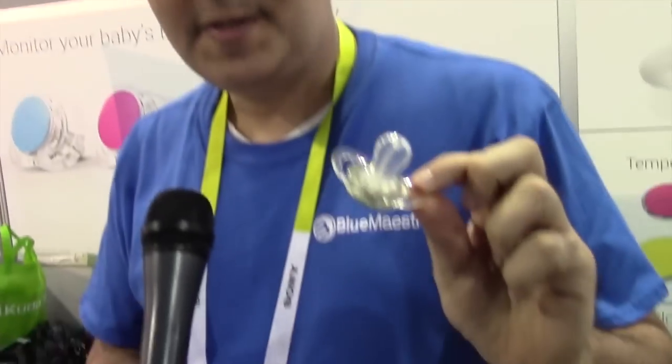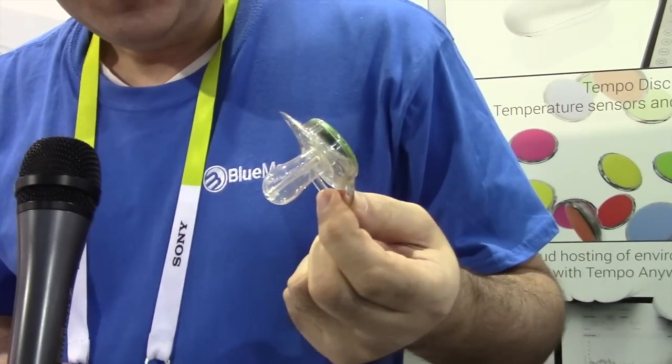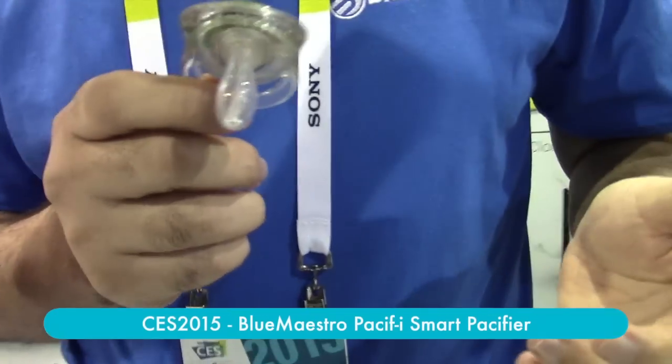Hi, I'm Mohamed Fustak, CTO of Blue Maestro, and this is Pacify, the first wireless Bluetooth pacifier. Pacify as a product works in conjunction with a cell phone app available for Android or iOS.